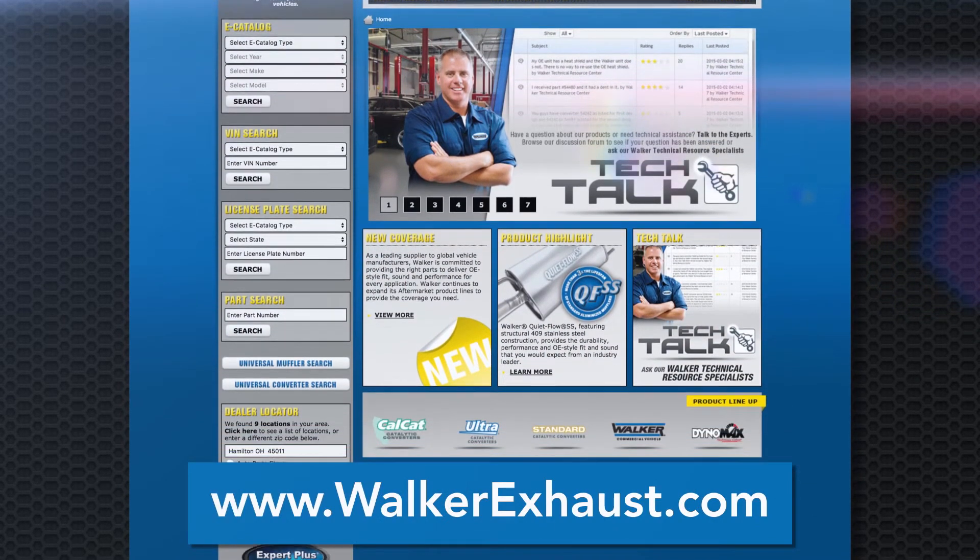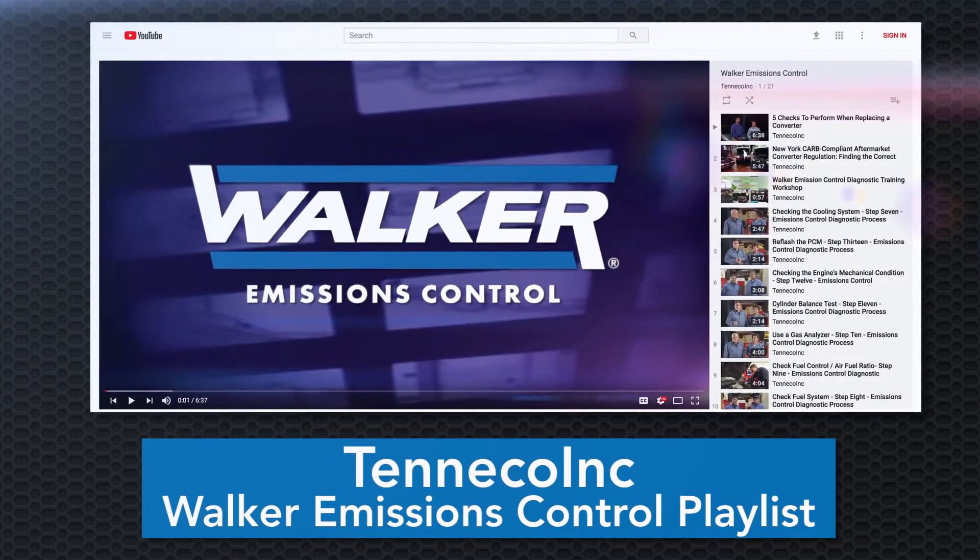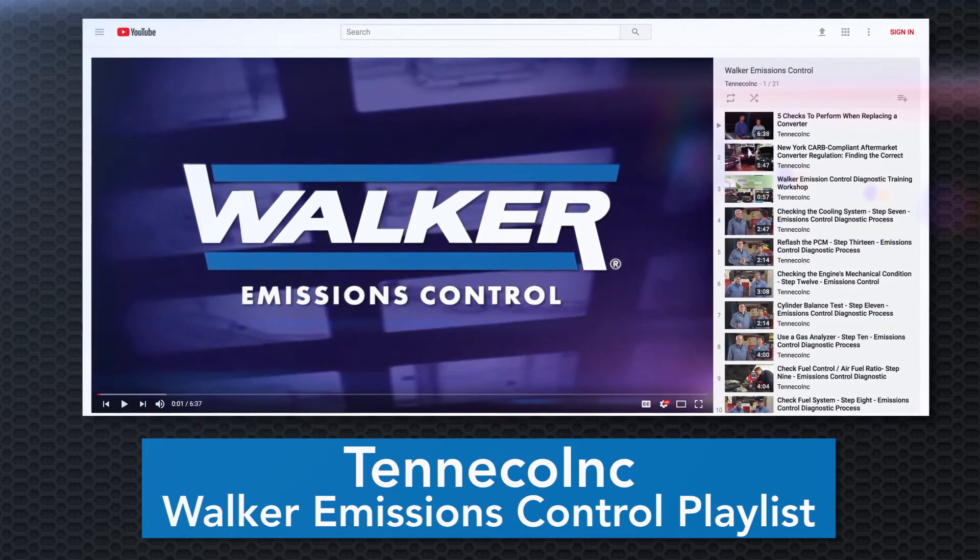Be sure to visit www.walkerexhaust.com and check out each of our Walker Emissions Control videos on the Tenneco Inc. YouTube channel.